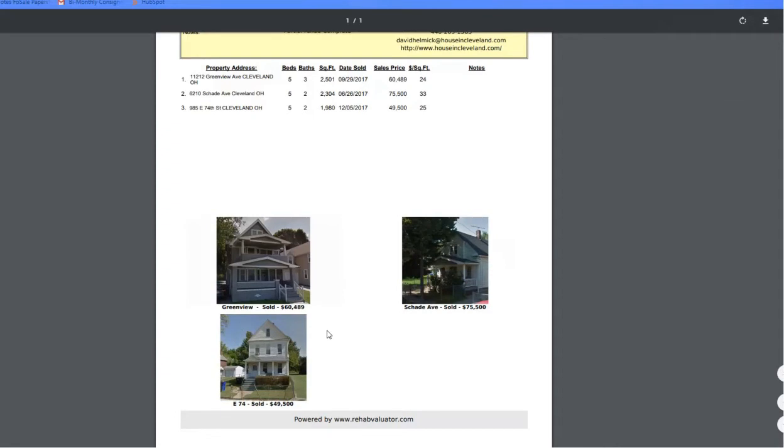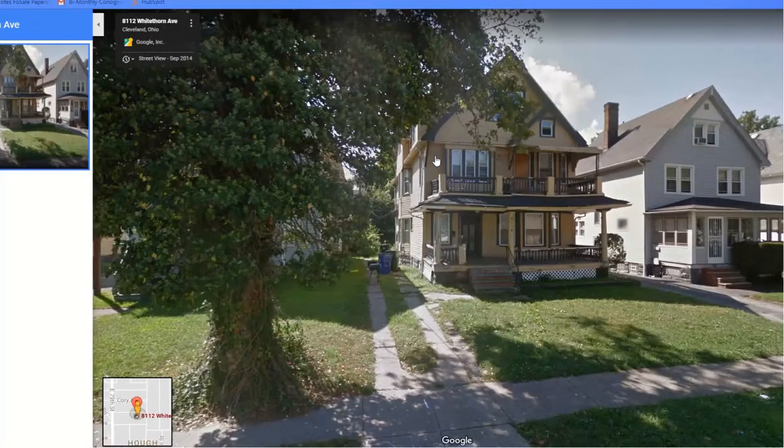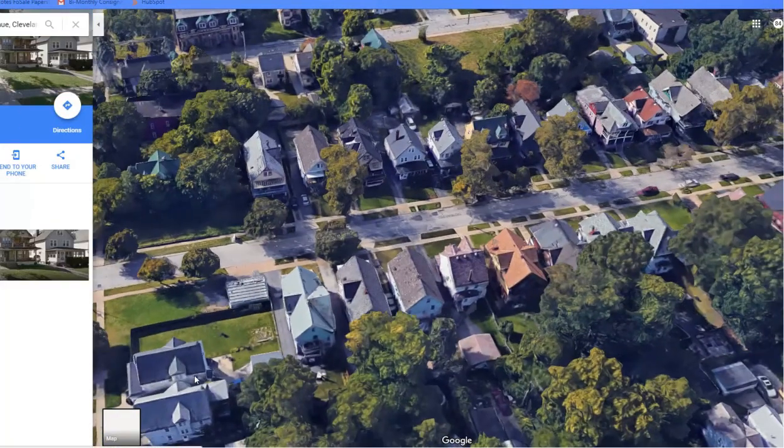These are similar properties a mile or two away — best comps you can have. $60,000 over on Greenview sold, $75,000 — these are sold properties, not what they're listing for; they actually sold for $50k, $60k, $75k. You're getting this thing for under $30k — you've got to be kidding me. Call four four zero, two zero nine, one five six three — what a great deal!